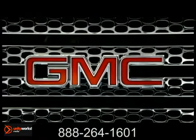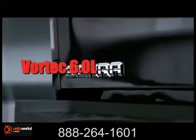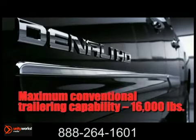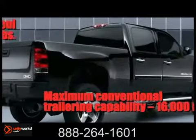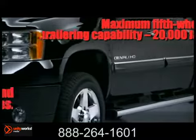Here comes the 2013 Sierra Heavy Duty, rebuilt from the ground up to provide excellent towing and payload. The Sierra HD is known for getting the toughest jobs accomplished. It has a new high-strength fully boxed steel frame, robust independent front suspension, and asymmetrical rear leaf spring suspension.